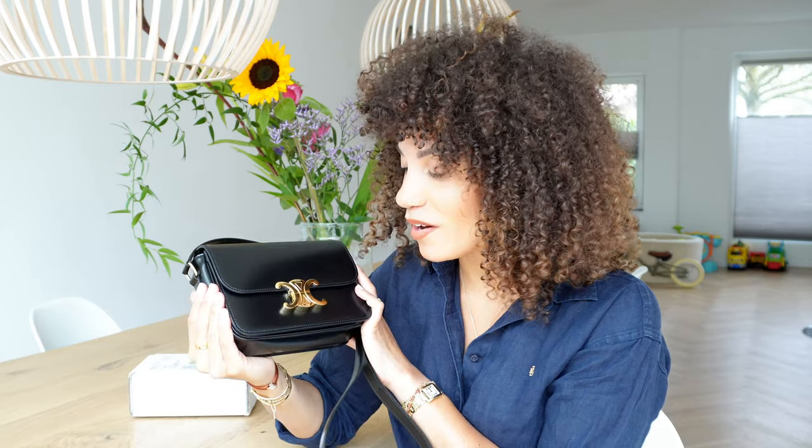The Celine Triumph bag, especially the Teen size, is a really, really good bag. It retails at this moment for 3,300 euros — I don't know the exact price in dollars, but I'll put that in the video. The bigger size retails at a higher price. For me, this is a huge success. It's an awesome bag. You can wear it literally everywhere and it makes you look so classy. It has such beautiful classic colors — the gold and the black. It's so classy, sexy, and timeless. I think this will be one of the iconic pieces of the Triumph line.